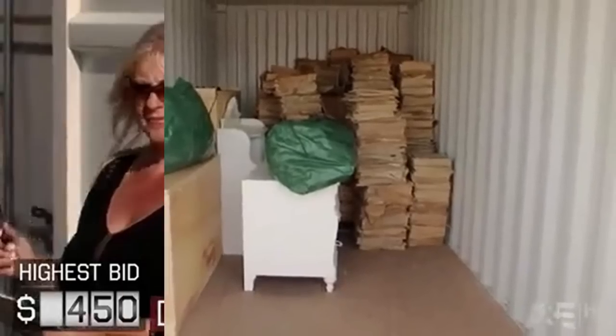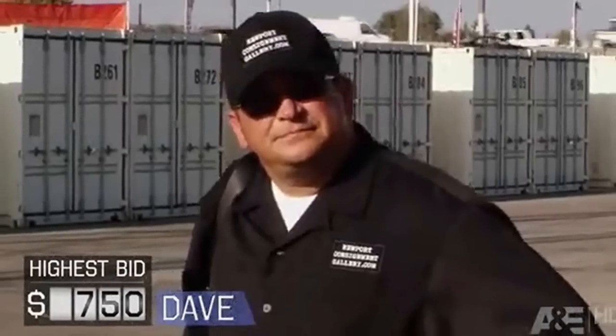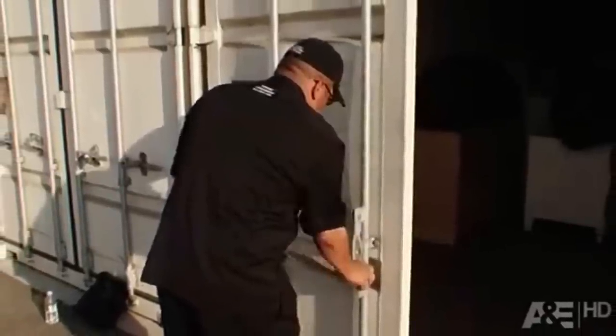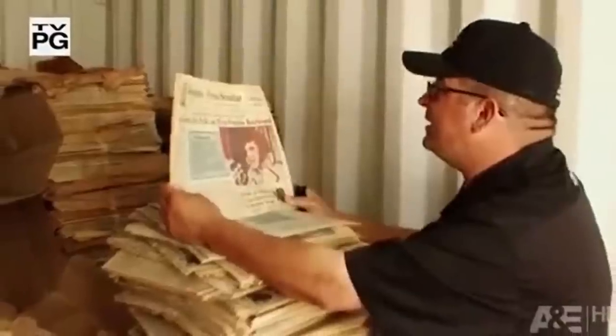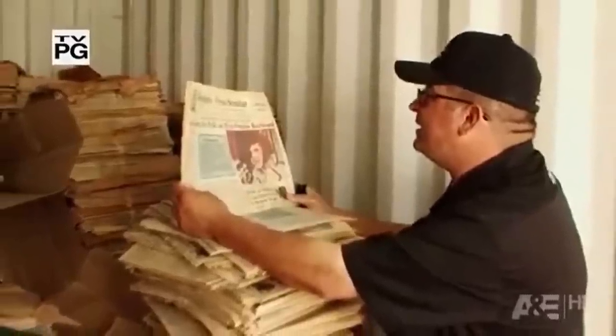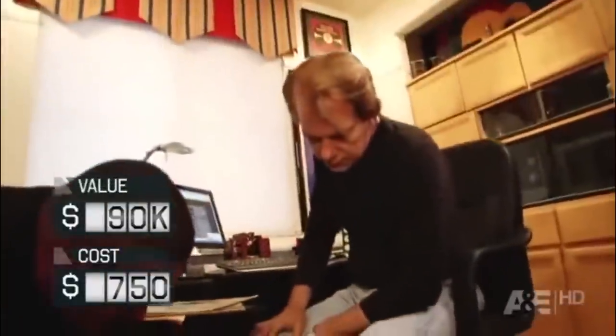Up next we have Dave Hester and his incredible find that shocked everyone on the show. As the bidding went on, Daryl, Barry, and Dave were the last ones left, with Daryl being the first to drop out. When Dave offered $750 for the unit, Barry dropped out as well, explaining he couldn't get close enough to the newspapers to figure out whether they were worth anything. When Dave opened the locker, he concluded he paid a lot of money for wrapping paper. Luckily, as soon as he began inspecting the newspapers, he found an issue of the Memphis Press from August 16th, 1977 — the day Elvis Presley died. Moreover, all the newspapers were from the same day and were limited editions, making the $750 unit a gold mine, as all the papers featured the face of the King of Rock and Roll.